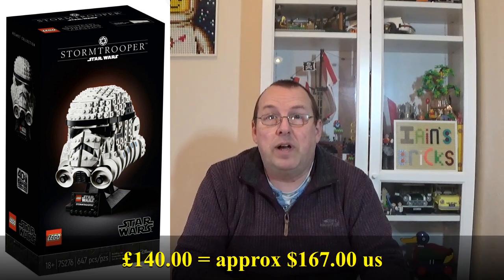Next on the list was 75276, the Star Wars Stormtrooper helmet. I had this on at £140 and it sold at that price. Similar to the TIE Fighter helmets, since these have retired, these Star Wars helmets have been really, really popular. This Stormtrooper helmet was a lot easier to get at the time. The recommended retail price was £55, but I actually got this from Amazon for £33.77, so that was £106.23 profit or 314%. So a huge profit on that - I wish I'd got more of those.